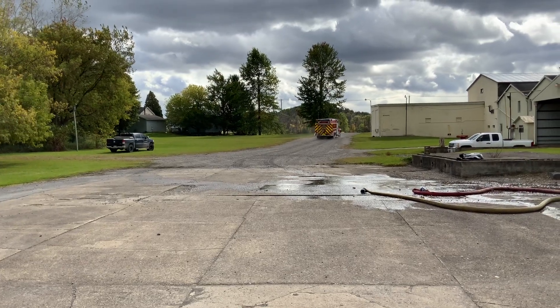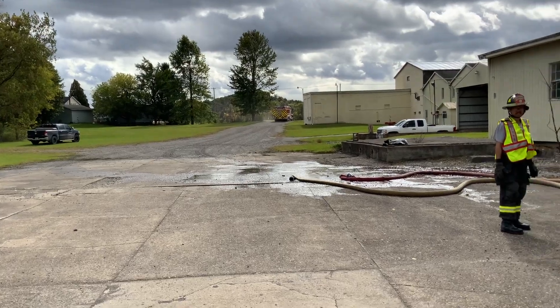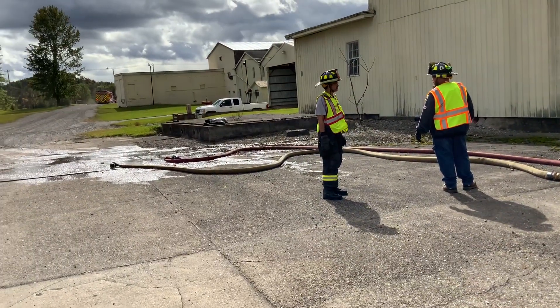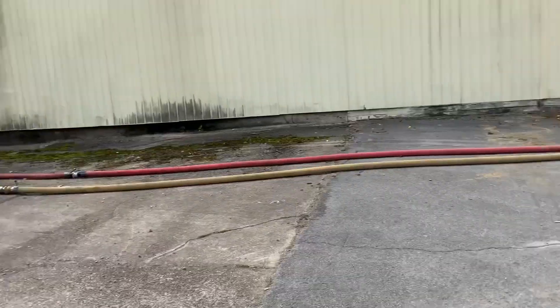We're at the fill site back in Clyde, New York. That is the third tanker to be filled by this particular crew here. They're set up to fill with dual threes, which is the regional standard around Clyde.